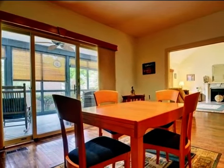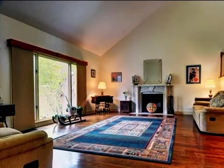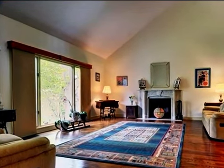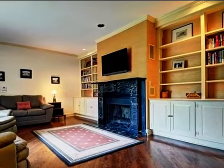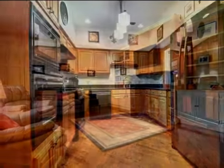Interior features of this property include a separate laundry room, a formal dining room, a formal living room, a great room, central air conditioning, a partly finished basement, natural gas heat, and a family room.